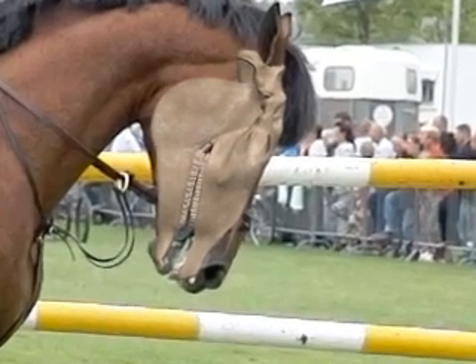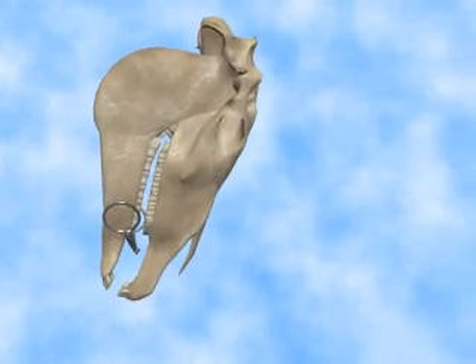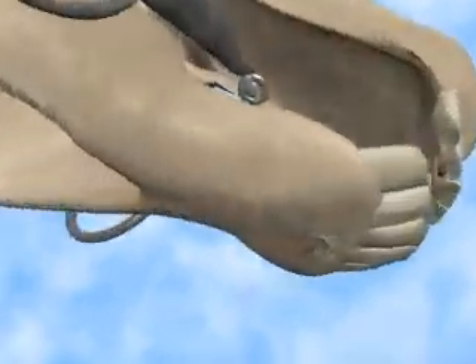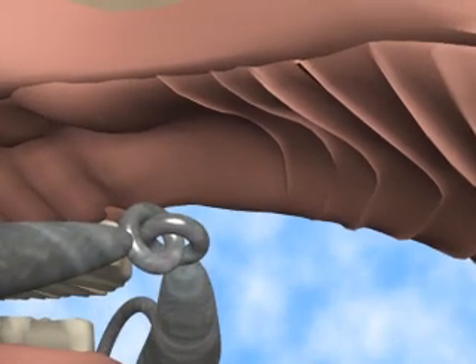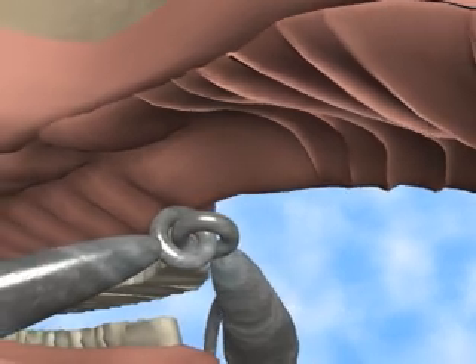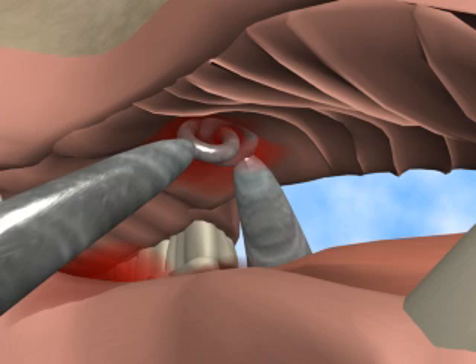With a model of a skull, we can illustrate what a bit does. To understand why the horse opens his mouth, all we have to do is ask ourselves what would happen if he does not open his mouth. Because of the hinge effect of a jointed snaffle, when tented up by traction on the reins, the joint will hit the roof of the mouth. By opening his mouth, the horse can avoid this happening a second time.